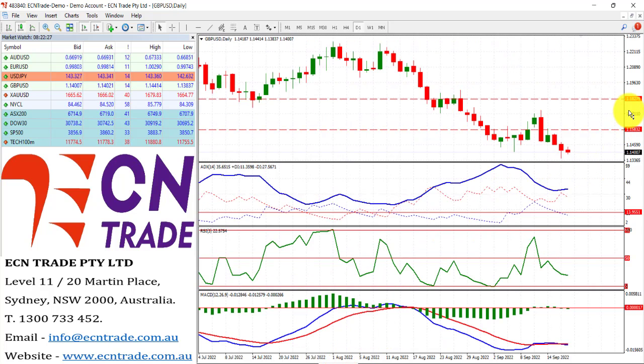Sterling is still relatively weak, and the call at the moment, since that rejection of the 1.15 area, is down towards 1.11 to 1.13 as a potential target. This week, all eyes on Super Thursday, when the Bank of England is expected to raise rates by 50 basis points. The market will be keeping a close watch there, along with the Swiss National Bank, who is also looking to hike rates by 50 basis points. But the Bank of Japan's interest rate decision is likely to keep on hold.